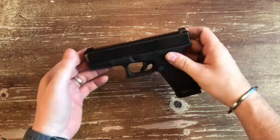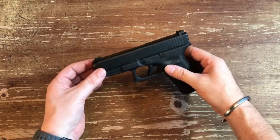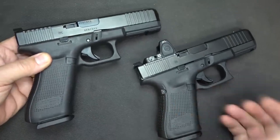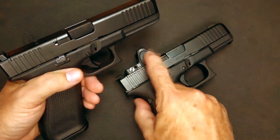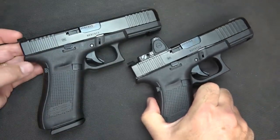Choosing the right Glock generation for you: the ideal Glock generation depends on your individual needs and preferences. For value and simplicity, those prioritizing affordability and a proven design will find the Glock Gen 3 an excellent choice. For customization and modern features, if modularity and interchangeable backstraps appeal to you, the Glock Gen 4 might be a good fit — though be aware of potential reliability concerns.